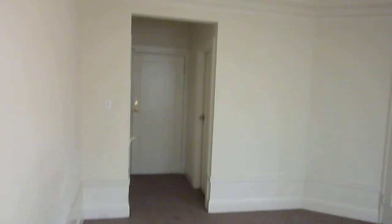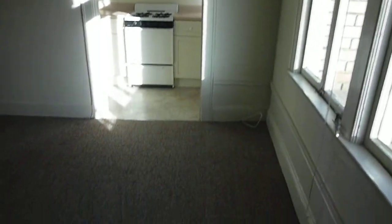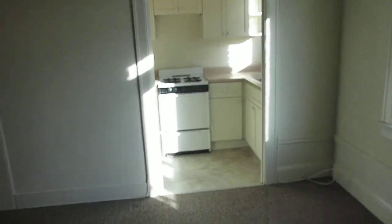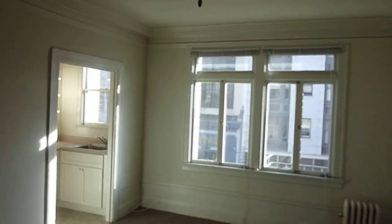You have one main room, it's carpeted, and the main room opens to all the sub areas of the apartment. I think this is about 400 to 450 square feet total — not too small, not too big.